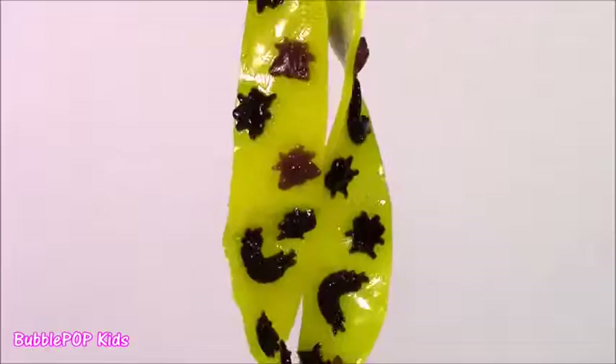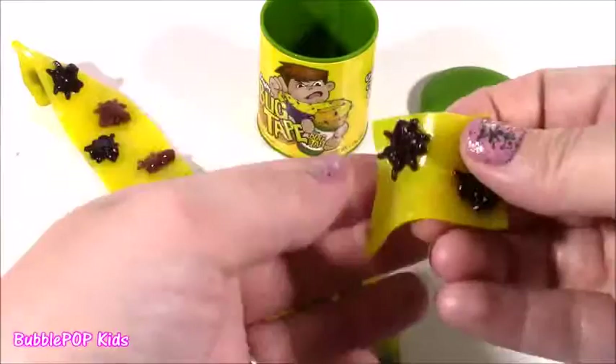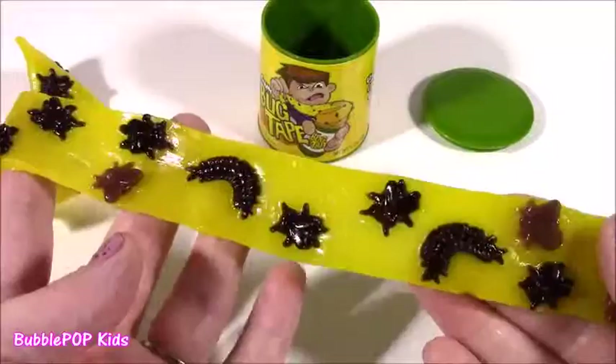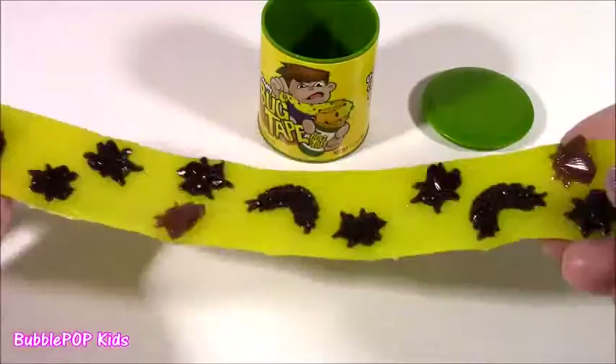The moment has come. I looked at this up and down and I think I'm going to take a little taste of it. It's so, so rubbery — it's got two little black flies. I like it — it's pretty, pretty good. It tastes like a banana fruit by the foot, and these little bugs just taste like regular gummy snacks or gummy bears. Really great. Even though it's super gross, I think it's like one of the best candy inventions ever.